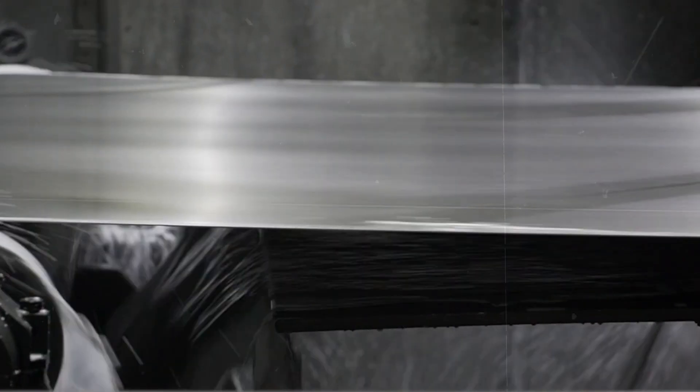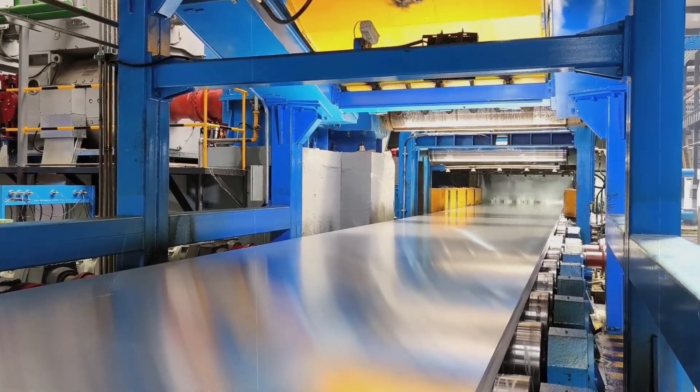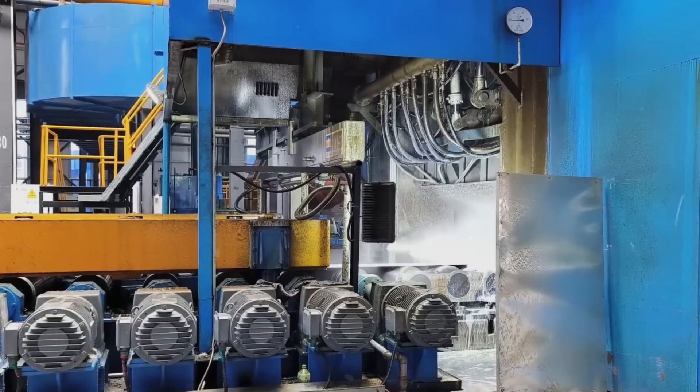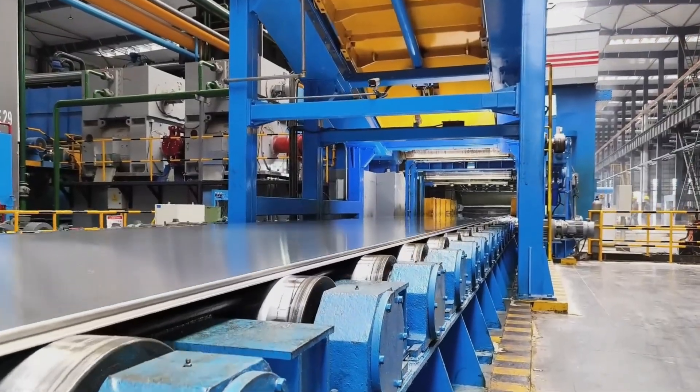Unlike hot rolling, which is performed at high temperatures, cold rolling occurs at or near room temperature. This method enhances the aluminum's strength and finishes its surface, making it smoother and more suitable for delicate applications like foil. Cold rolling involves passing the aluminum sheet through a series of rollers that incrementally reduce its thickness. This step-by-step thinning is meticulously controlled, aiming for the precise thickness required for foil — often less than 0.2 millimeters.